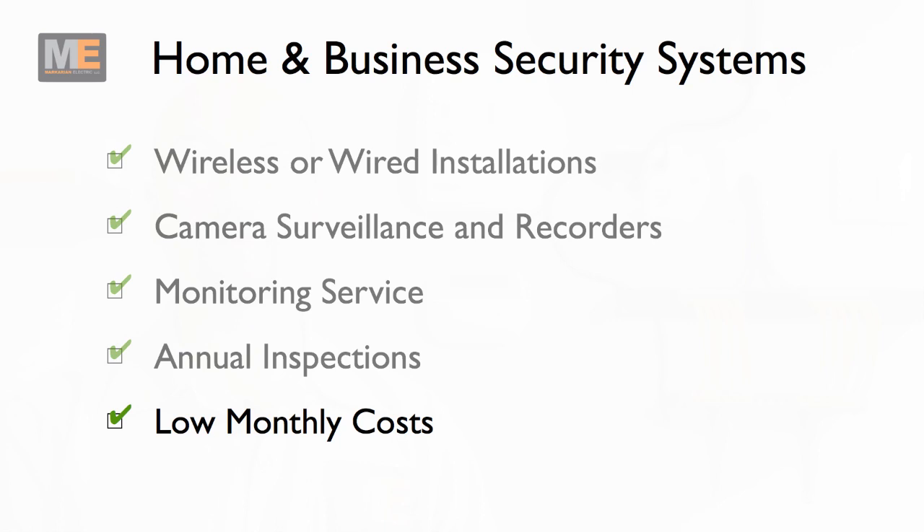By choosing Mark Caron Electric to provide your home and business security needs, we pride ourselves in providing low monthly monitoring rates. We are sometimes in the area of 20% less than most large-name companies.